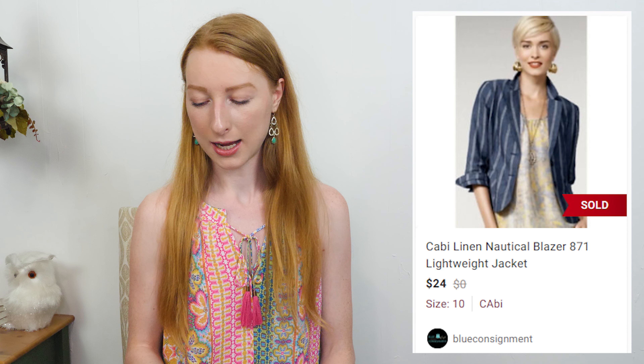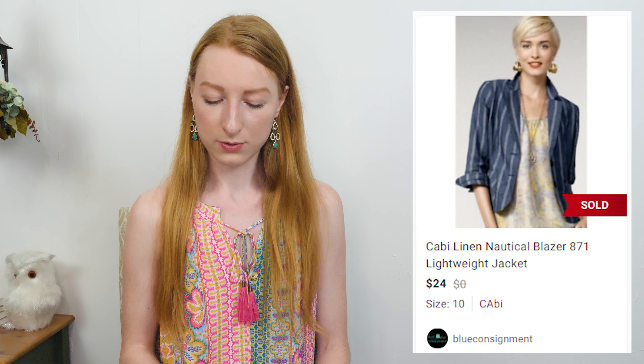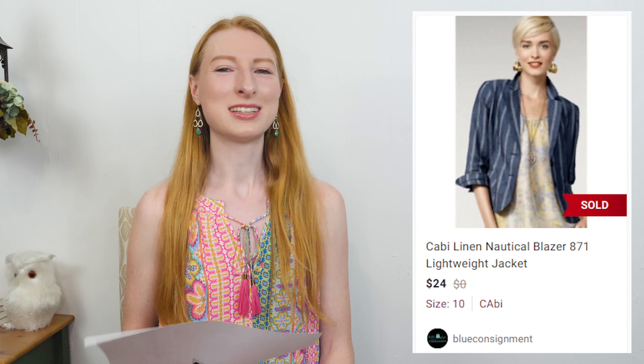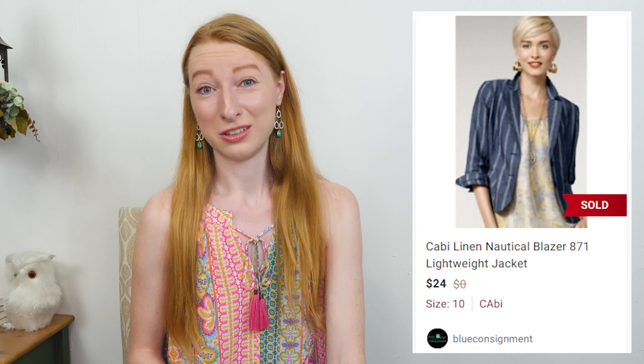The next thing to sell was a Cabbie linen vertical striped blue blazer in a size 10. It sold on Poshmark for $24 and after Poshmark fees I made $19.20, and it took 37 days to sell. That was a consignment item so $14.40 went to the consignee. All of my Cabbie sales fall right within the $20 to $25 range almost every single time. I never think the Cabbie items are that cute but the brand has a solid following, so if you find it, look up comps. That's it for my over-$15-profit items — let's move into the lower profit sales.